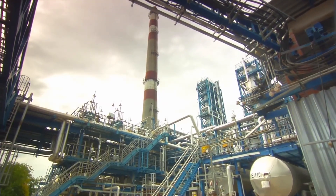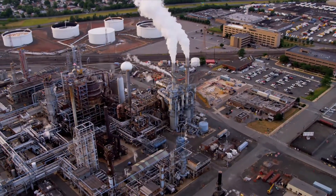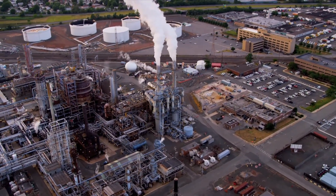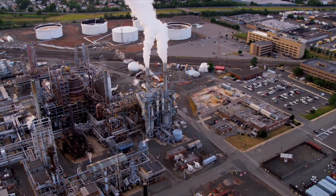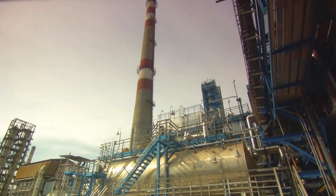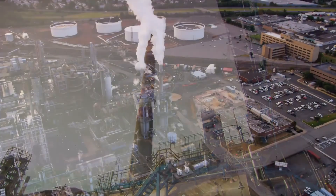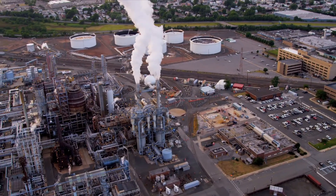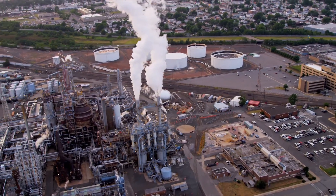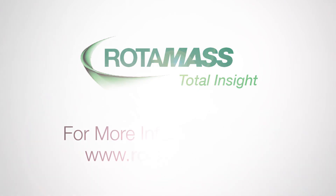The Rotomass line was developed to help alleviate the challenges related to product selection and provide total insight throughout the product and plant lifecycle. With six different sensor lines and two transmitters, Rotomass has a solution for your most demanding application requirements and offers easier selection, quicker configuration, and the greatest flexibility to ensure maximum asset performance and greatest return on your investment. For more information, please visit Rotomass.com.